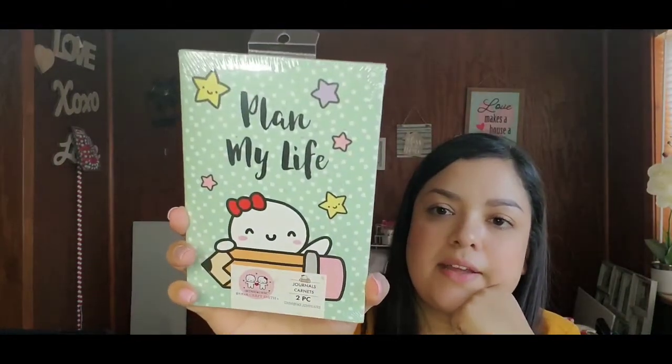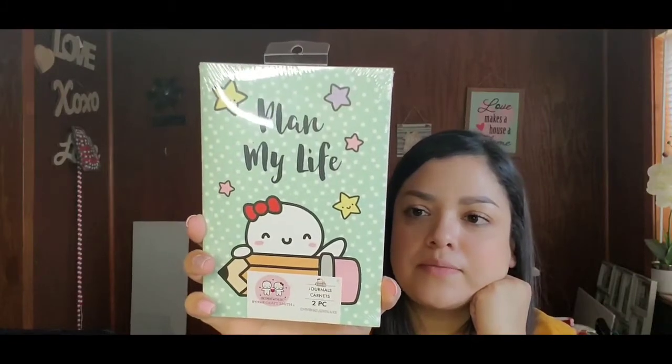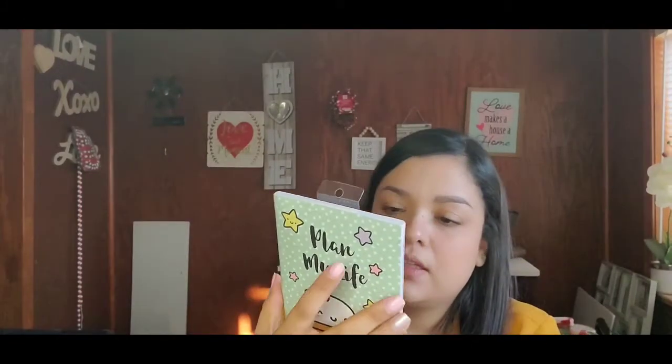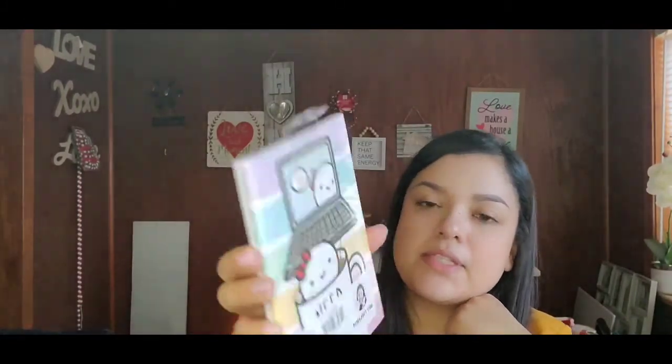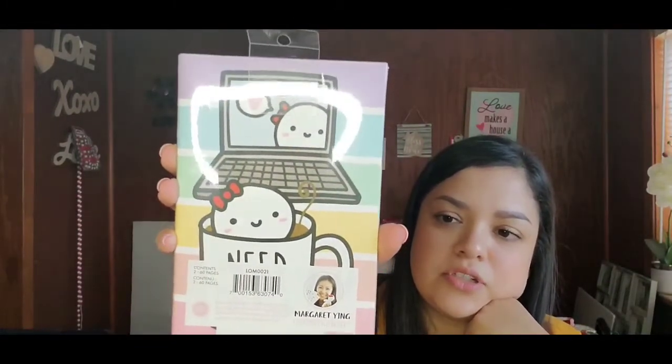Next I got these little journals by Par Craftsmith — a two-piece journal set. One says 'Plan My Life' and they kind of remind me of Hello Kitty a little bit. The other one says 'Need Coffee' on the back. Two different journals — no original price listed.